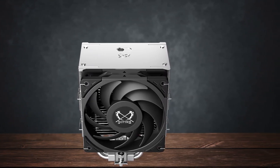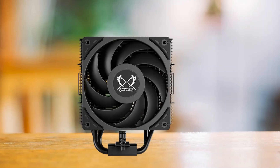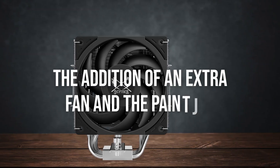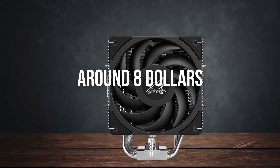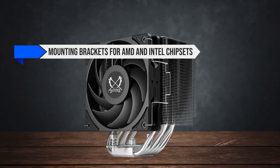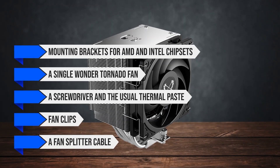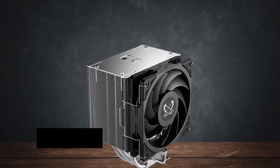Starting off with the variants, the Scythe Mugen 6 comes in two options: the standard Mugen 6 and the Mugen 6 Black Edition. The only difference between the stock and the black edition is the addition of an extra fan and the paint job, which costs around eight dollars more than the standard version. The cooler comes with mounting brackets for AMD and Intel chipsets, a single Wonder Tornado fan, a screwdriver, the usual thermal paste, fan clips, and a fan splitter cable. The packaging offers decent support for the cooler, so you should be fine getting it shipped over long distances.